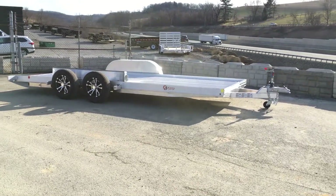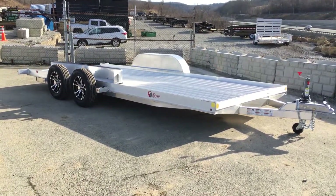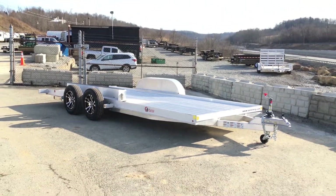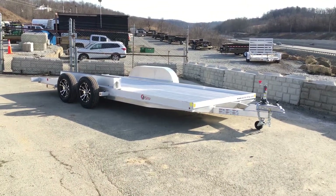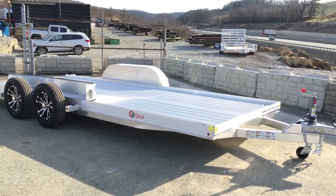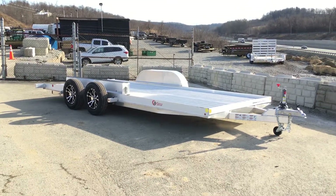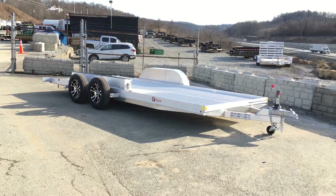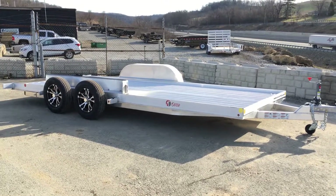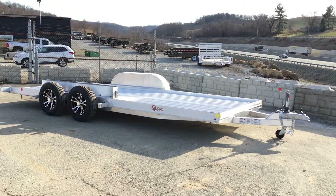It is a 7,000-pound GVW, and with the empty weight, you've got a net legal payload in the fives on a unit like this — that does not count your tongue weight that you'll pick up as well. It does come in other sizes, and we can add options such as a toolbox, additional D-rings, spare tire, etc. It also comes with a swivel jack up front that you can take off while in transport. Removable fenders on both sides are a standard feature. If you have any questions, give us a ring at 717-220-4220, or visit us on the web at bestchoicetrailers.com.